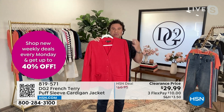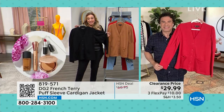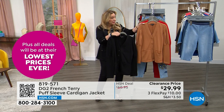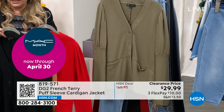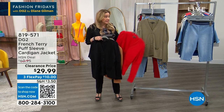I just wanted to show you the black really quick because it's last call on the black. We've got it in camel, ruby — the red is called ruby — and dusty olive, which is just kind of a light sage. By the way, Sam, this is a customer pick on hsn.com. Everybody loves this.